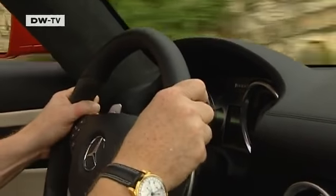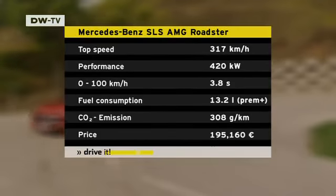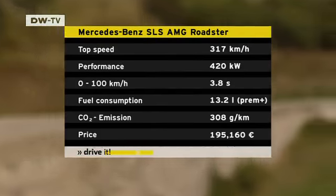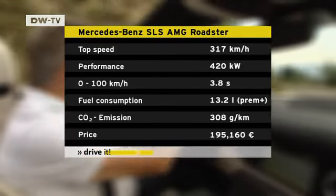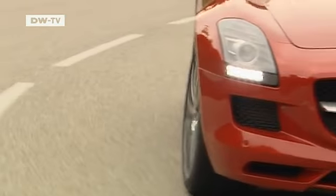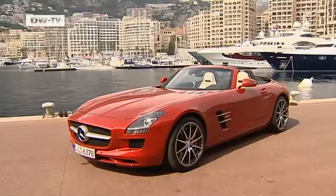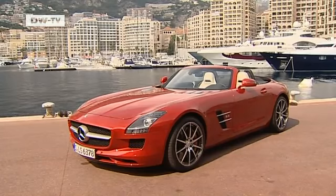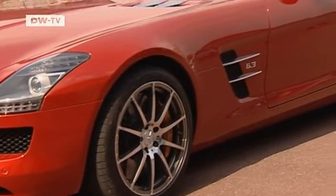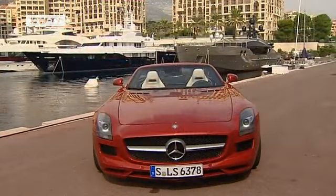420 kilowatts of power and 650 Newton meters of torque provide for dynamic performance. The seven-speed direct-shift transmission and sports suspension add to the effect. The Roadster does zero to 100 kilometers an hour in 3.8 seconds. The long hood, lightweight forged 10-spoke wheels, and setback seats are typical features of SLS AMG design and are also included in this Roadster.